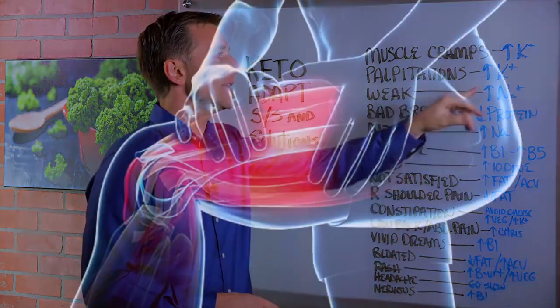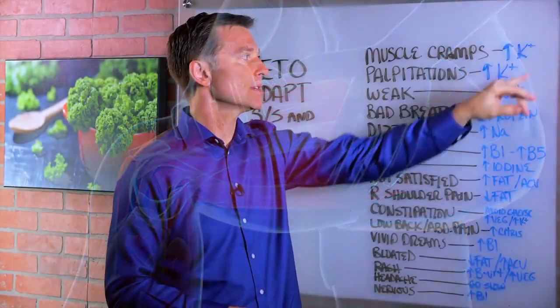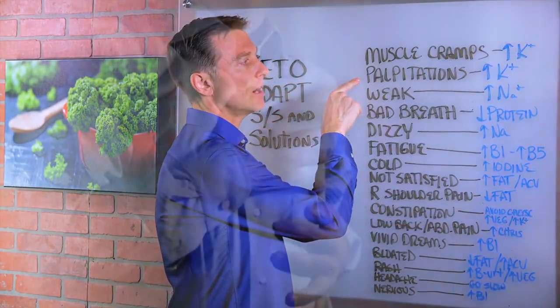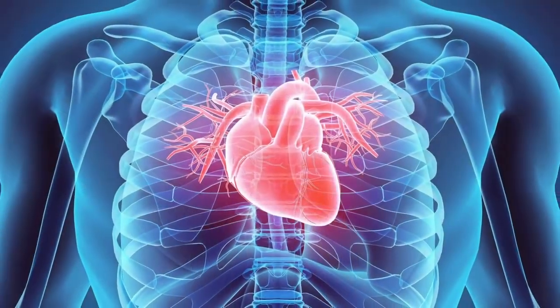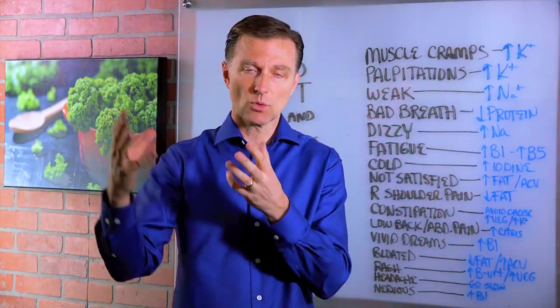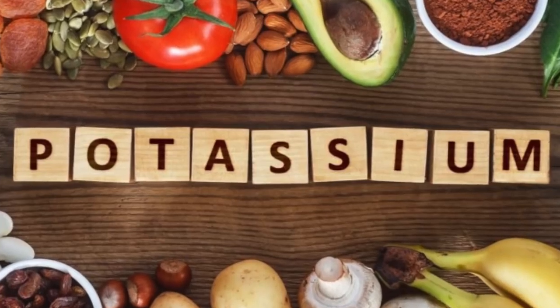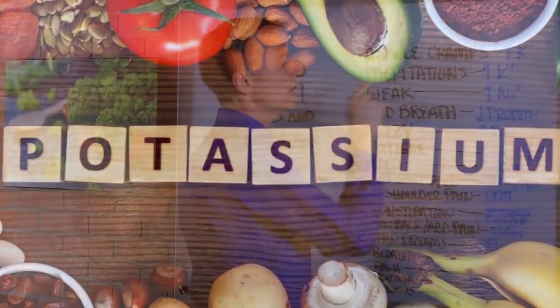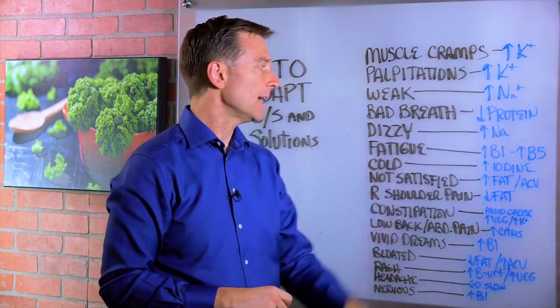Muscle cramps — that's usually a low potassium situation, so you need to increase your potassium levels. Palpitations or heart arrhythmias: increase more potassium, because as you lose the glycogen reserve — since you're not going to use as much of it anymore — you lose a lot of water, and with the water comes the electrolytes, so the need for potassium will go way up. If you feel weak, that usually means you need more sodium. Sea salt would handle that.